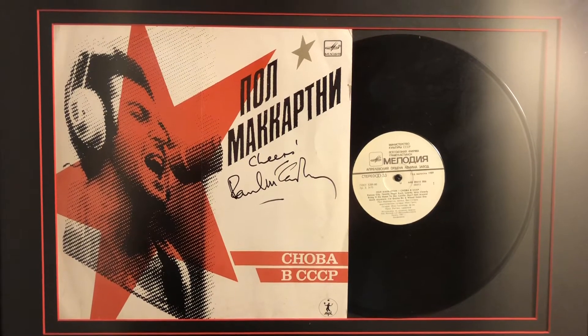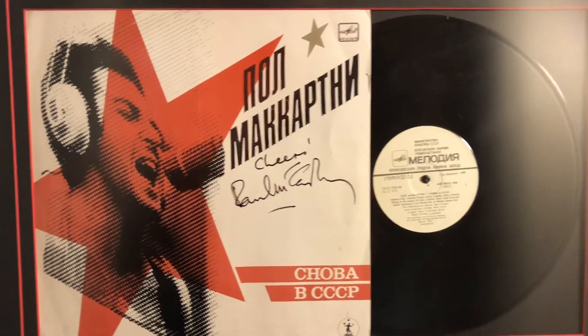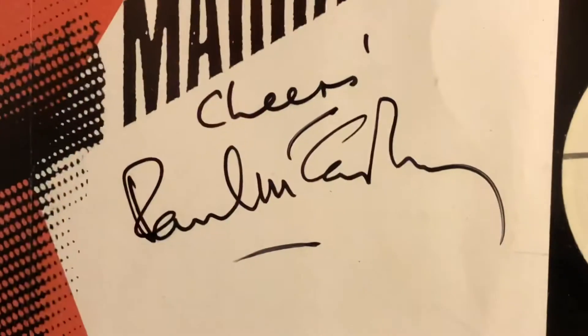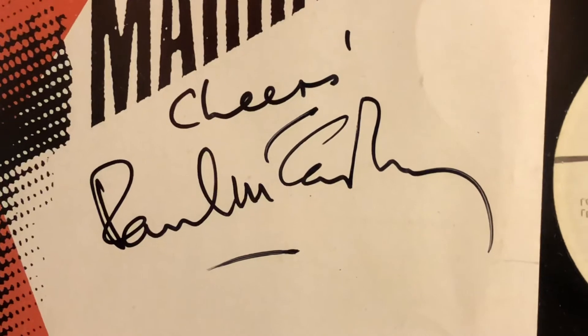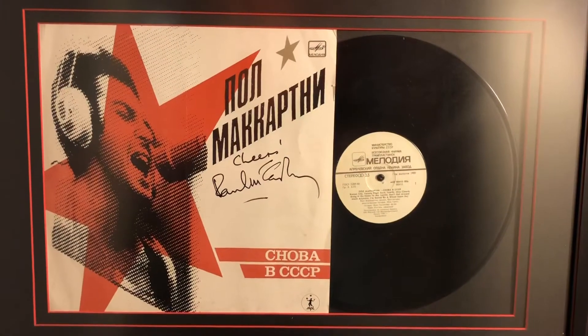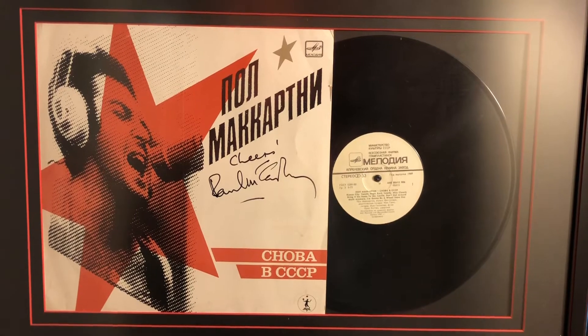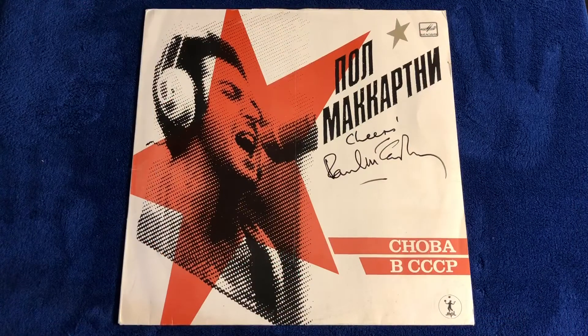Here's a close look at the Paul McCartney signed album in the poster frame. Look at the signature. Here's a close look at the Paul McCartney signed Russian album.